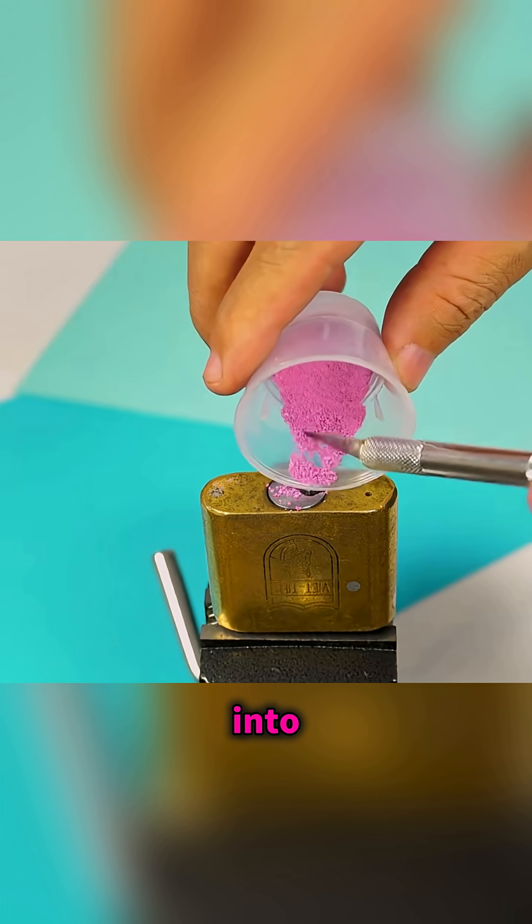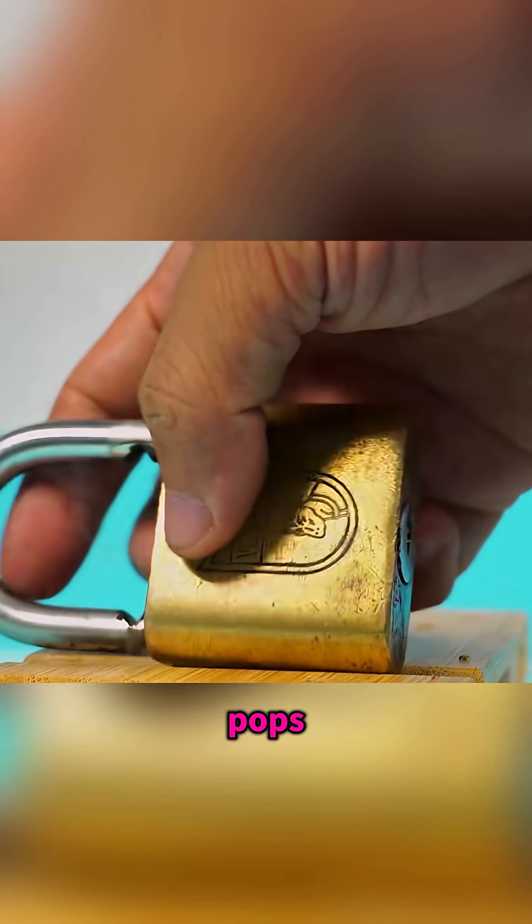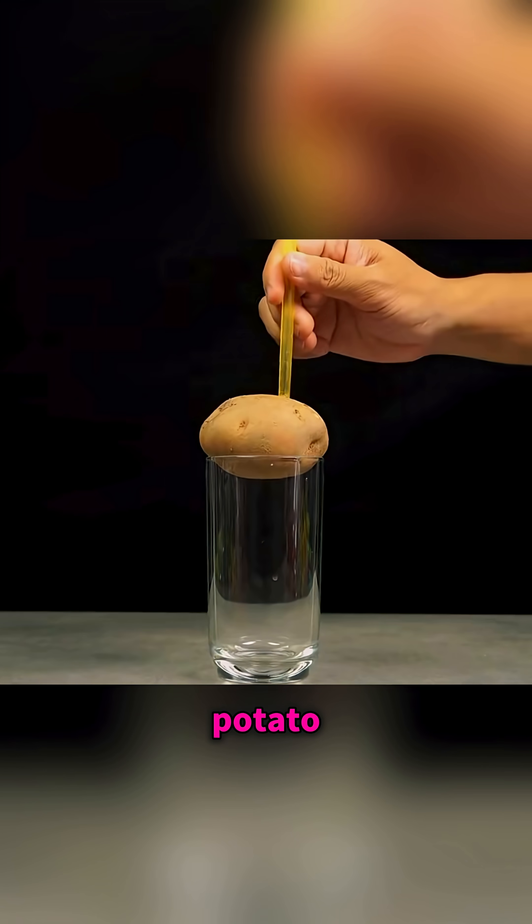Crush match heads into powder, pour it into a locked keyhole, insert a matchstick, and as it burns, the lock pops open.